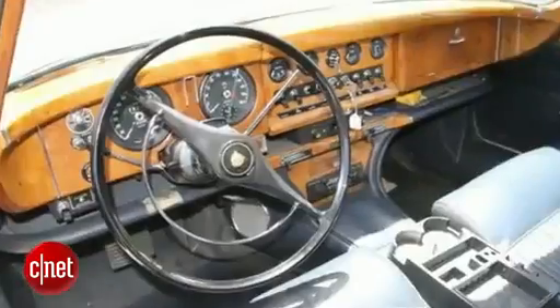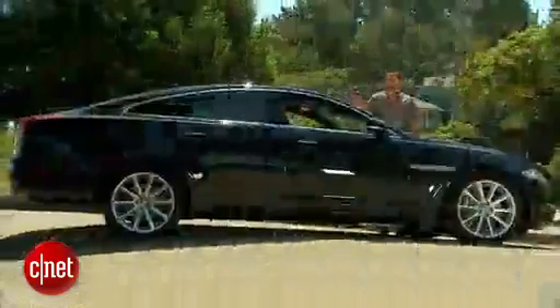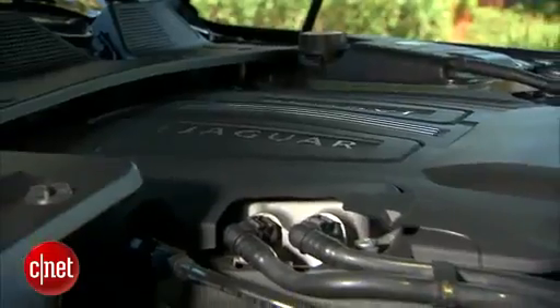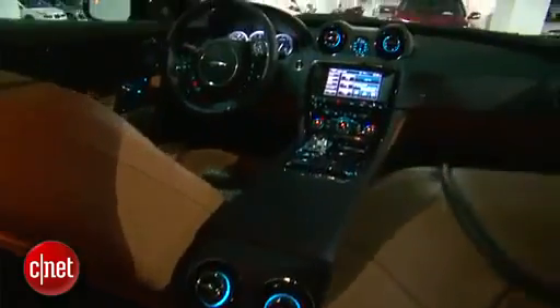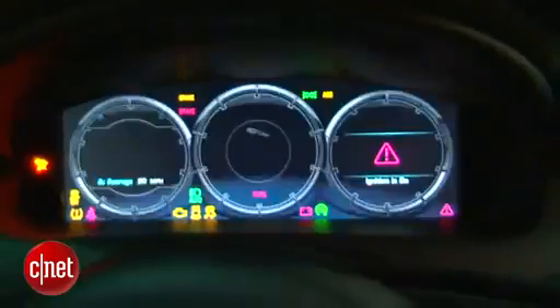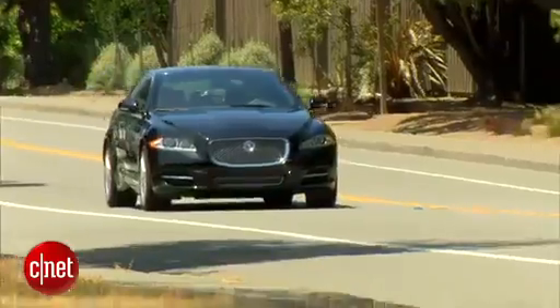A big Jag XJ. Back in the day, that used to mean a very quaint thing full of wood and leather that might not start tomorrow morning. Nowadays, it's a whole different story. They got a new high-tech V6. This thing's all aluminum skin, and they have more screens inside the cabin than almost anything on the road. Let's drive this 2013 Jag XJ all-wheel drive and check the tech.